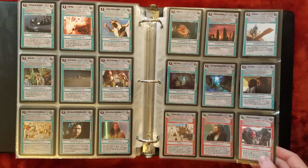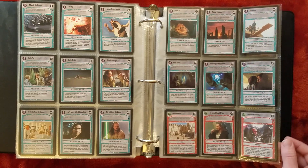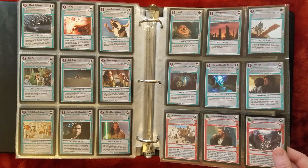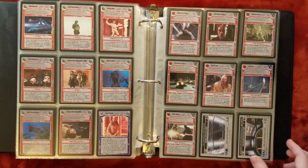Defensive shields. I was kind of grumpy about these when they came out, but in retrospect I think it made things a lot better. You couldn't just get blown out by one interrupt being played over and over again.